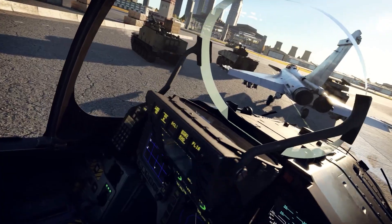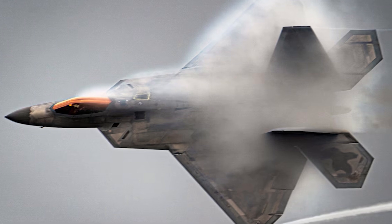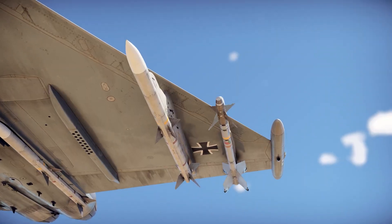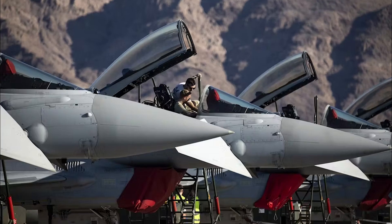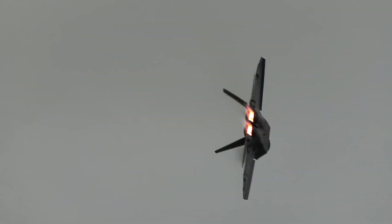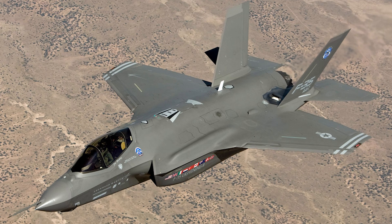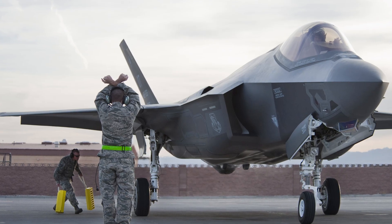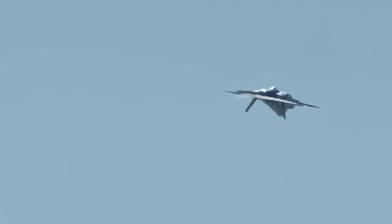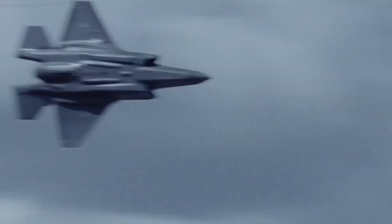Against the American F-22 Raptor, the Typhoon faces a tough challenge — the F-22's stealth and advanced avionics give it a first-shot advantage. However, the Typhoon remains highly competitive, especially at longer ranges with its Meteor missiles, arguably the best air-to-air missiles in the world today. In exercises like Red Flag, Typhoons have even scored simulated kills against Raptors by using smart tactics and leveraging superior situational awareness and electronic warfare systems. Compared to the F-35 Lightning II — more of a strike fighter than a pure air dominance machine — the Typhoon shines in speed, agility, and aerial combat capabilities, likely holding the edge in a traditional dogfight.